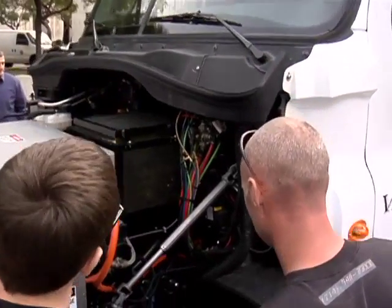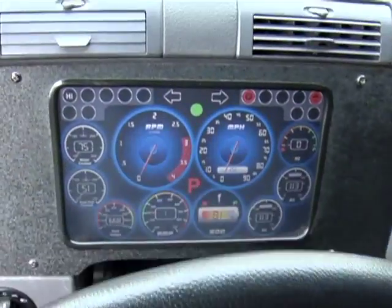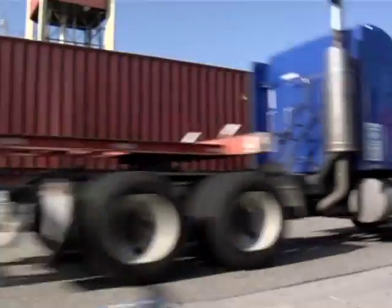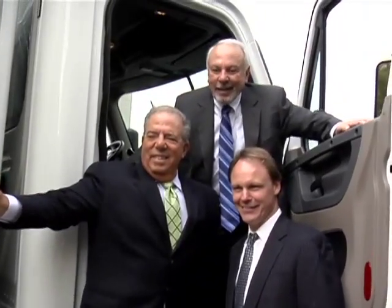This groundbreaking truck prototype is a whisper-quiet, zero-emissions vehicle. It's been in testing since July of 2011 and is now ready to take on the demands of day-to-day port operations, with many more similar trucks to follow in the near future.